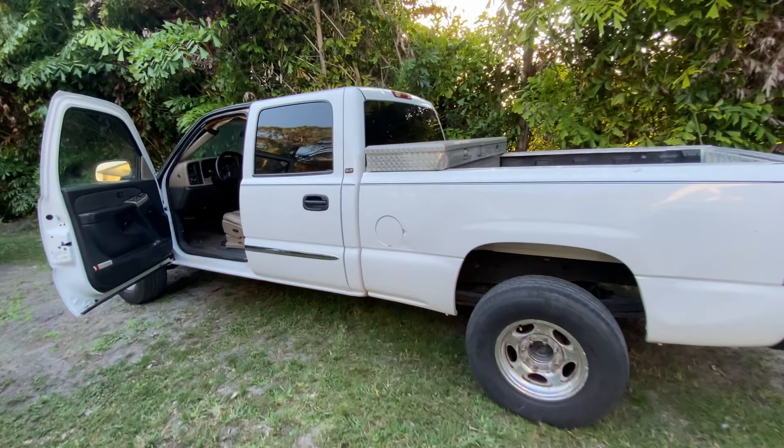I would have sunk another thousand dollars into this truck if I knew that was the only problem. But I brought it to my uncle's mechanic today and he looked it over and pointed out a lot of stuff that could possibly be wrong with it. Before we jump into that, I'm going to show you guys what the truck looks like.